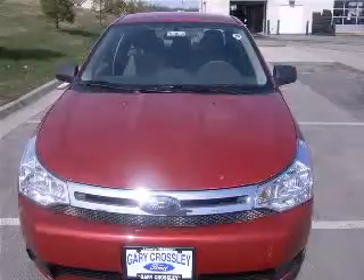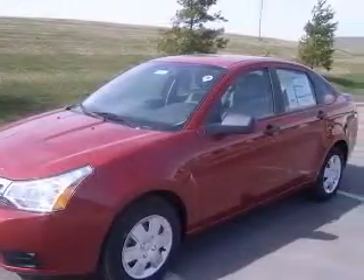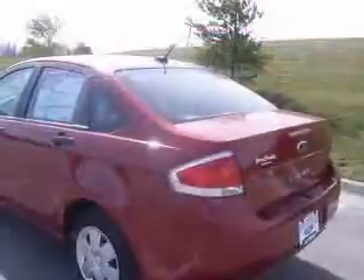Special online pricing on this reliable sedan. Move quickly — it does everything so well, except be lazy. Special financing available: APRs as low as 0% or rebates as high as $2,500.